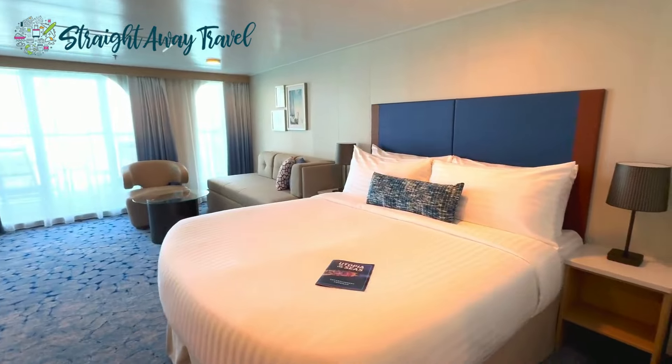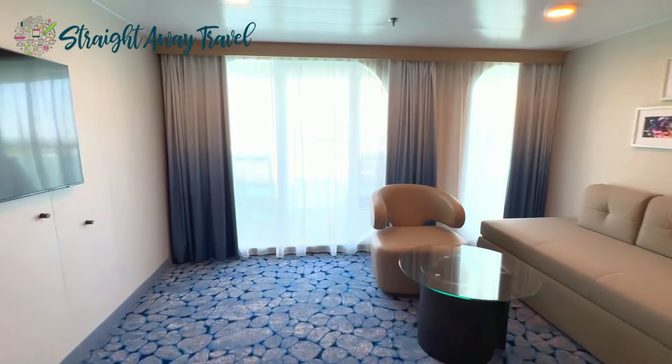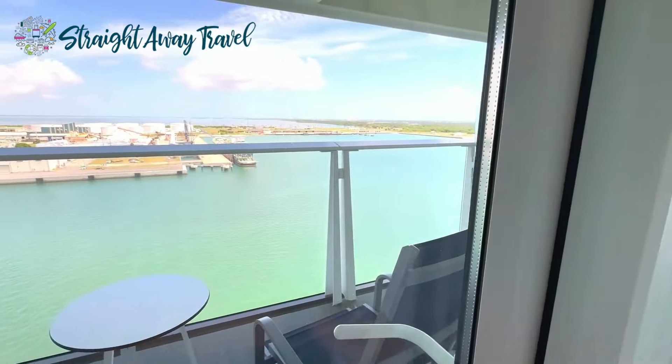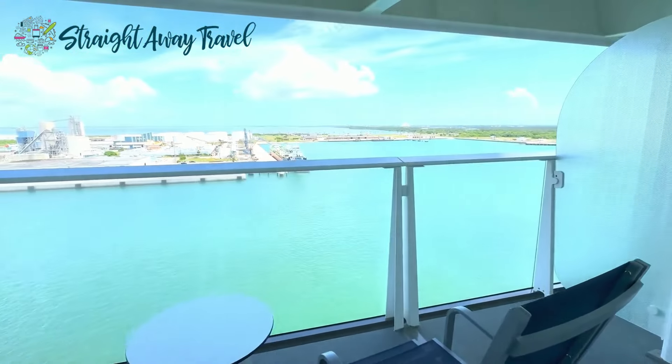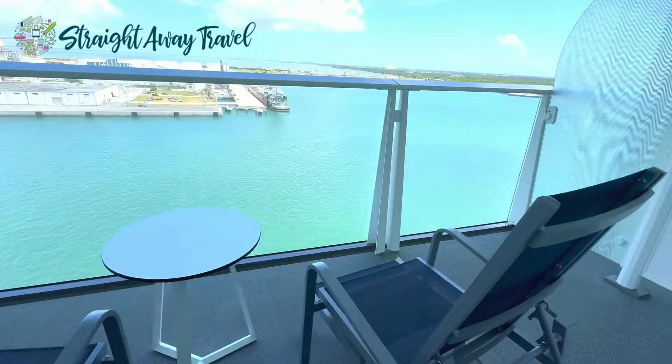Let's walk all the way to the balcony. You have floor-to-ceiling sliding glass doors that lead you out onto your private balcony. You can come out here and enjoy a cup of coffee and watch the sunrise, or in the evening bring a drink out and watch the sunset.